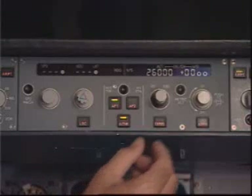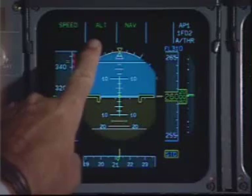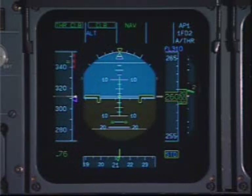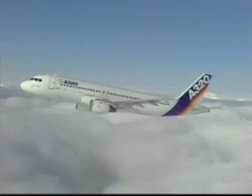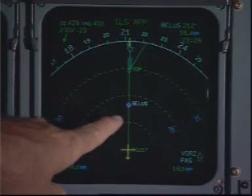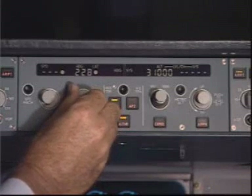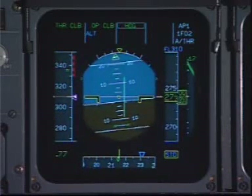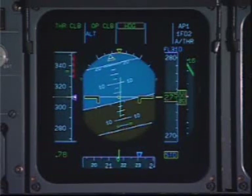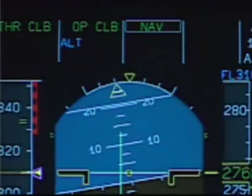I will select the new altitude on the flight control unit and push. The flight mode enunciator changes from altitude to climb, and the aircraft begins to climb. We are navigating automatically towards Bellis intersection. I will turn slightly right of course. Notice the flight mode enunciator changes from NAV to heading. Now I will go direct to Bellis and the flight management system resumes automatic navigation.